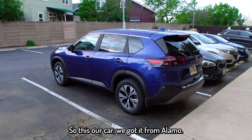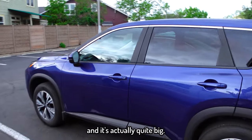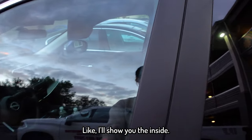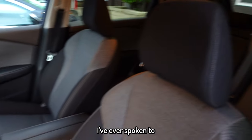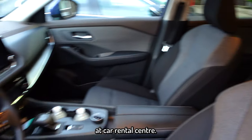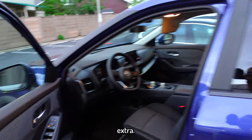So this is our car — we got it from Alamo, it's a Nissan Rogue and it's actually quite big. The guy at the Alamo car rental center was like the nicest person I've ever spoken to at a car rental center. He didn't try and force us to buy anything extra, so so far I love Texas.